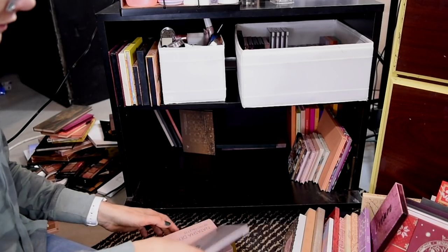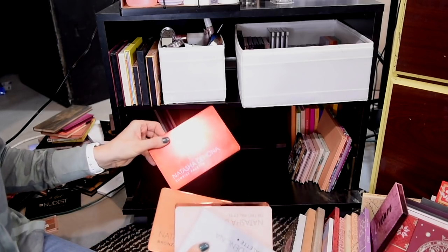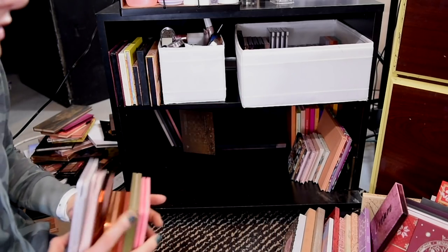Let's quickly go through my Natasha Denona palettes — I'm not getting rid of any of these. I have the Glam palette, the Retro palette, the Zendo, the Bronze, the Sunrise, the Safari which has sadly been discontinued — I love that palette — and also the Love palette. So I'm going to keep all of these.